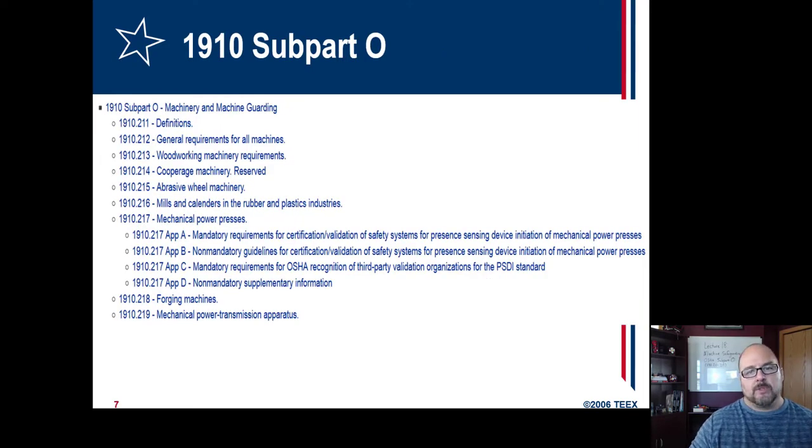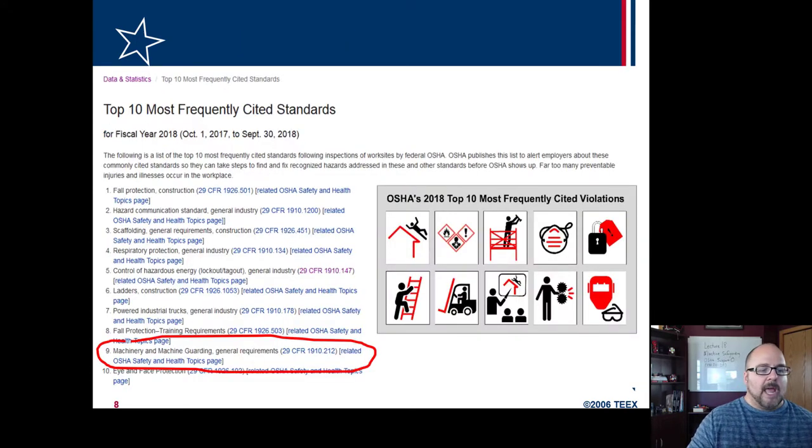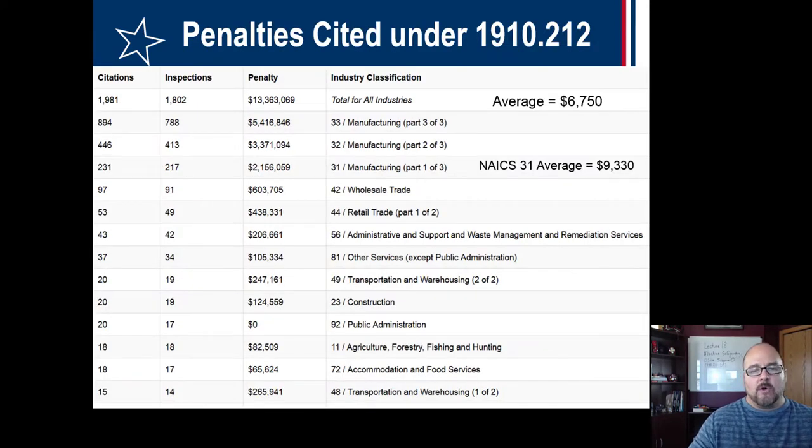Here's Subpart O — these are all the standards applicable to machine guarding, and it is on the list of the top ten most frequently cited standards, specifically 1910-212. For the most recent fiscal year, the average citation penalty was a little over $6,700. But in manufacturing NAICS 31, which was also high for lockout/tagout, the average for guarding was $9,330 — that's high compared to the average.